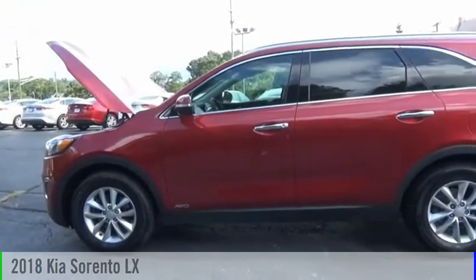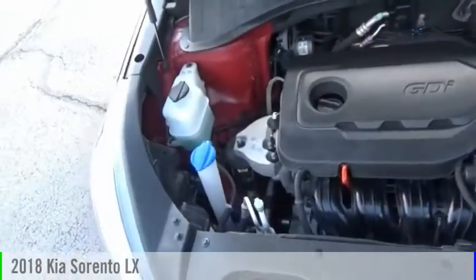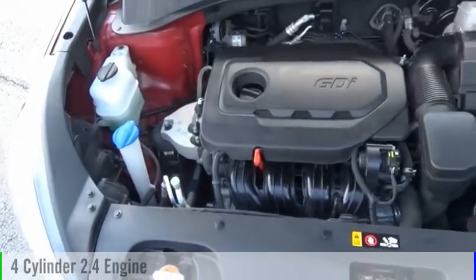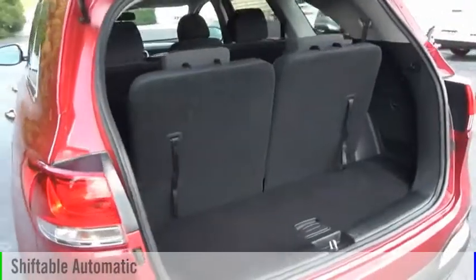Make a great choice today with the 2018 Sorento. This vehicle is powered by an all-wheel drive, four-cylinder, 2.4-liter engine, and comes with an automatic transmission.